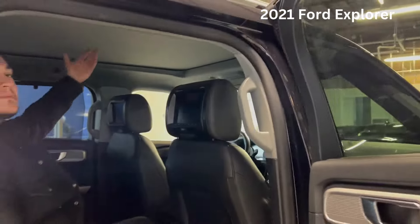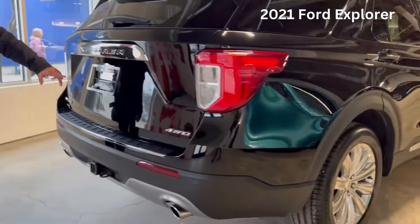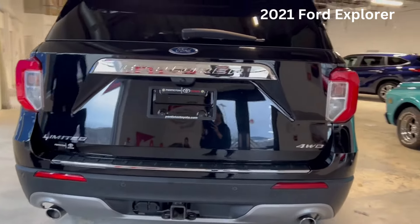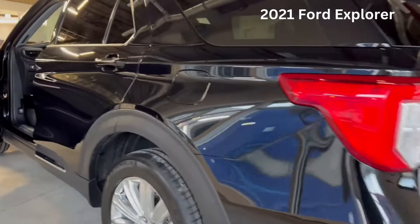And check out this panoramic moonroof. If you come to the back here, this guy will have a backup camera, parking sensors, and a tow package. And if you come up here, check out inside.